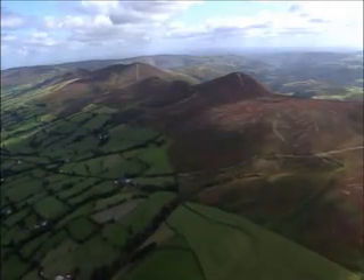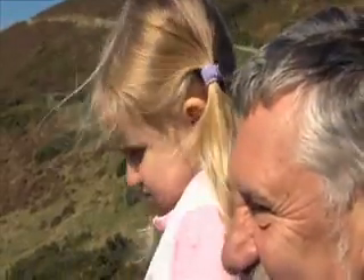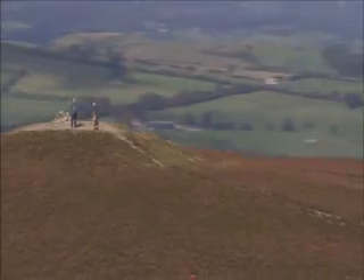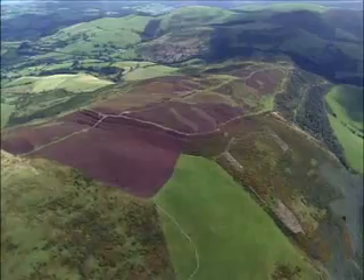For thousands of years the Clwydian Mountain Range and Llantysilio Mountains have drawn people from far and wide — for shelter, for community, for culture, for history, for heritage and for beauty. But don't take our word for it. Come and see it for yourself.